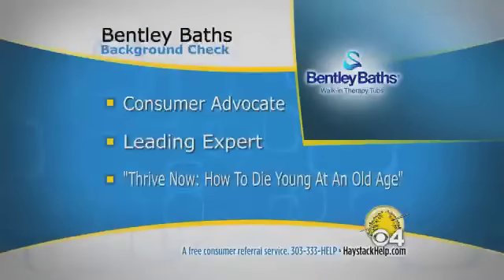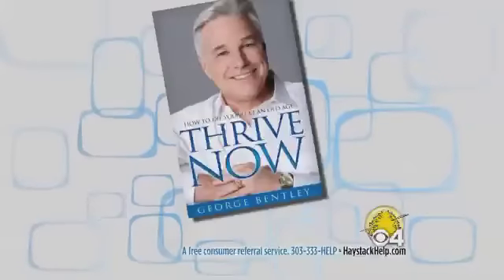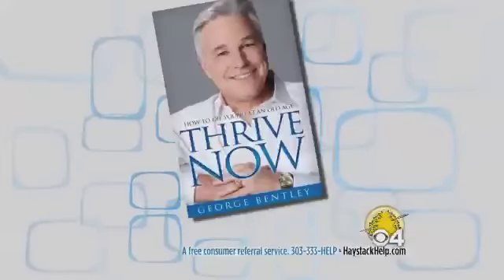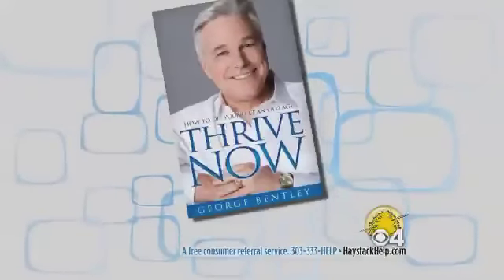But now there is another new risk seniors face. Many fly-by-night companies selling walk-in tubs, or businesses wanting to add walk-in tubs to their existing line of products, are putting you at risk of being taken advantage of. The mission of Bentley Baths is to remove that danger and to save you from financial catastrophe. George Bentley is an attorney, consumer advocate, and is considered the nation's leading expert on safe bathing technologies concerning baby boomers, mobility challenged, and the aging. George is the author of a forthcoming book, Thrive Now: How to Die Young at an Old Age.